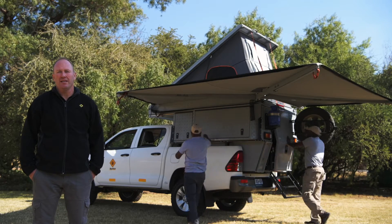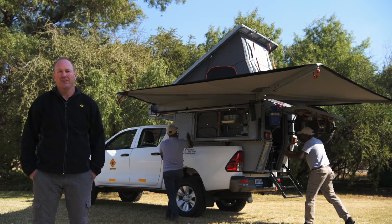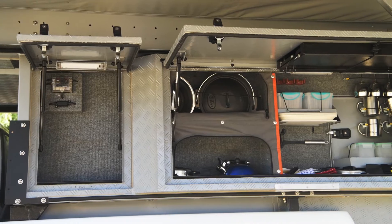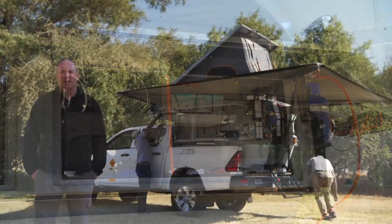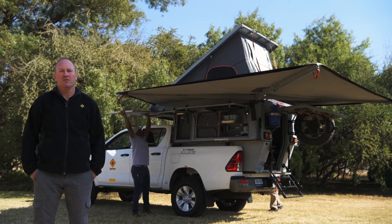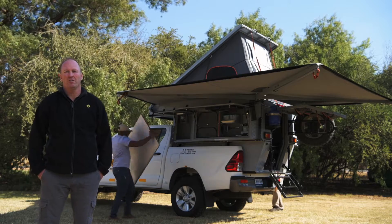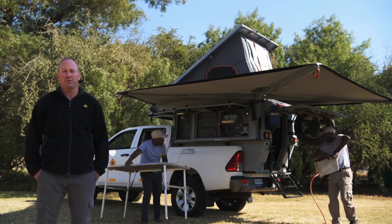We've also got the classic pop-up tent, which is very easy to put up. The vehicle comes with a complete kitchen off the side, a 40-litre fridge freezer, gas stove, and pretty much everything you need to camp in remote areas and live out of any area for a short period of time.